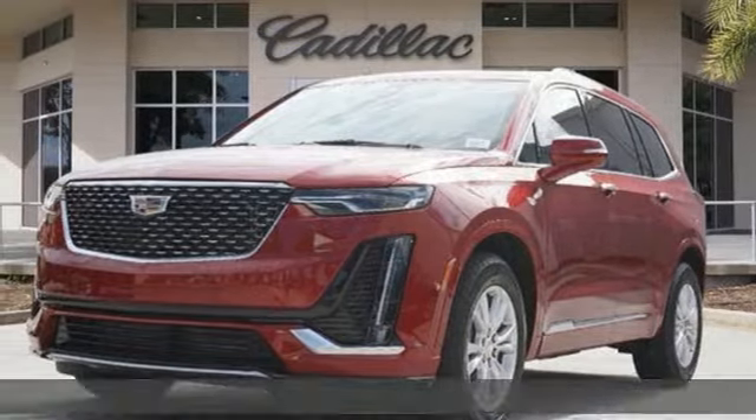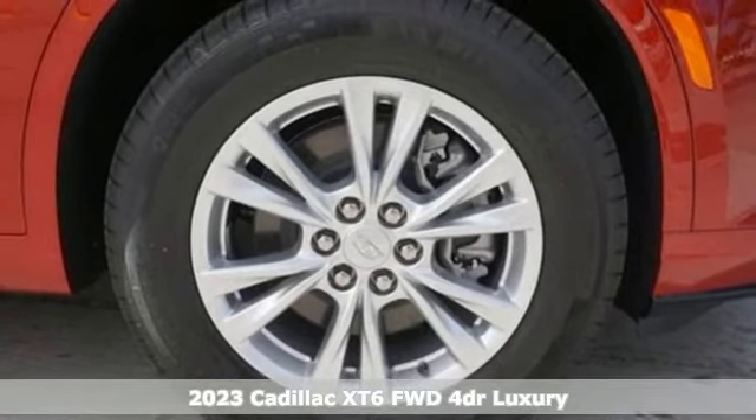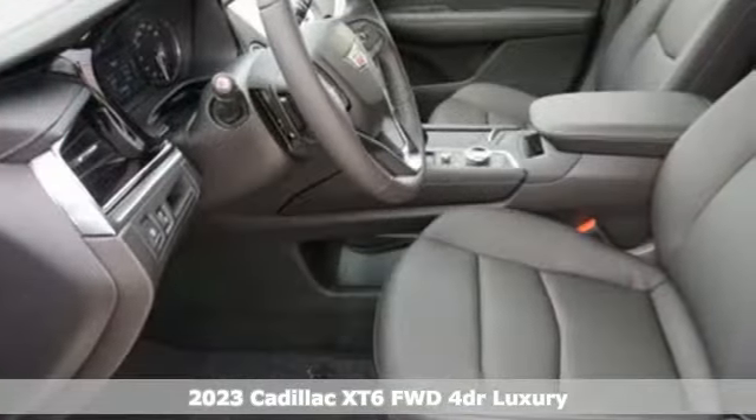Here's a new 2023 Cadillac XT6. No matter where you look, no matter where you sit, the XT6 is always just right.